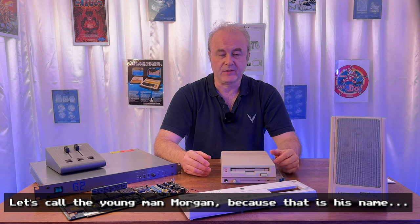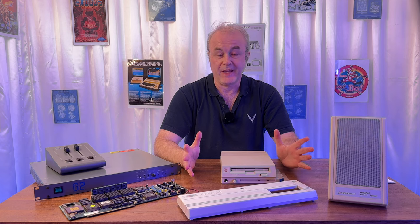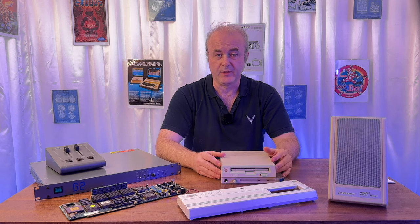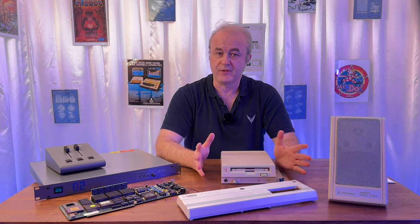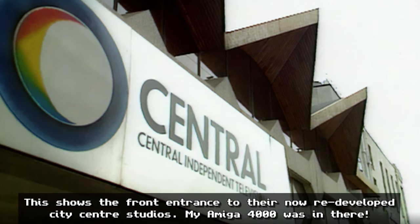A young man in Worcester was advertising what he described as the 'Amiga 4000 broadcast bundle.' When I went down to get the machine, I discussed this with him and it turned out it was actually used in broadcast on a UK channel called ITV — specifically the regional variation called Central, which covers Birmingham. I actually used to watch that ITV when I was in college in Birmingham.